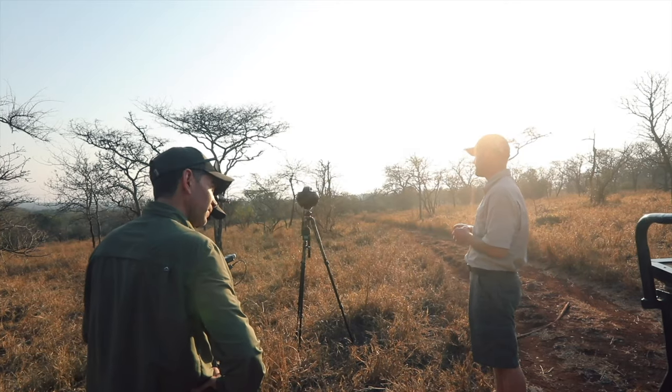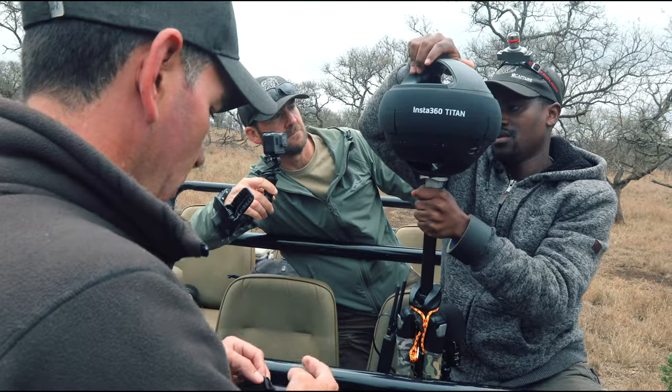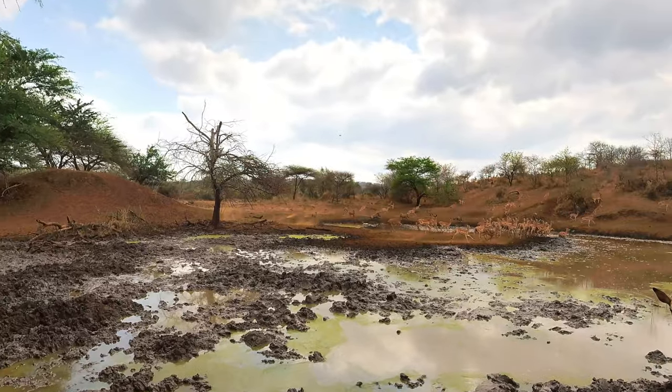In our opinion, the Insta360 Titan is the best 360 VR camera out at the moment. With the micro four-thirds sensor's dynamic range, the color depth and overall resolution, it simply makes for better image quality.